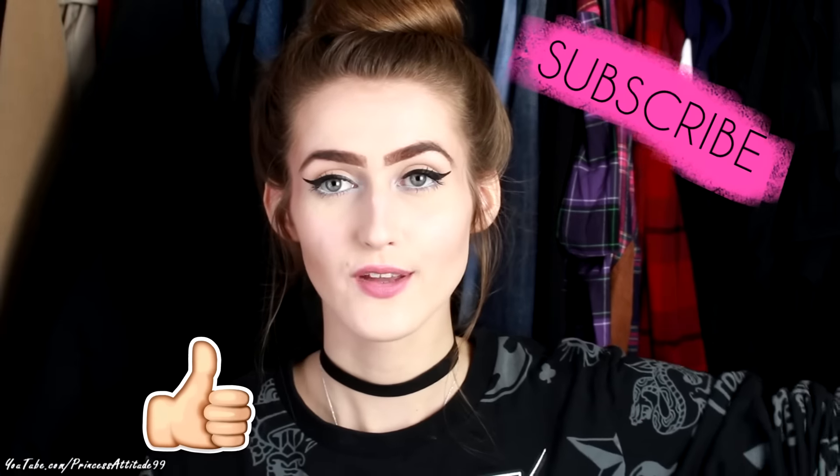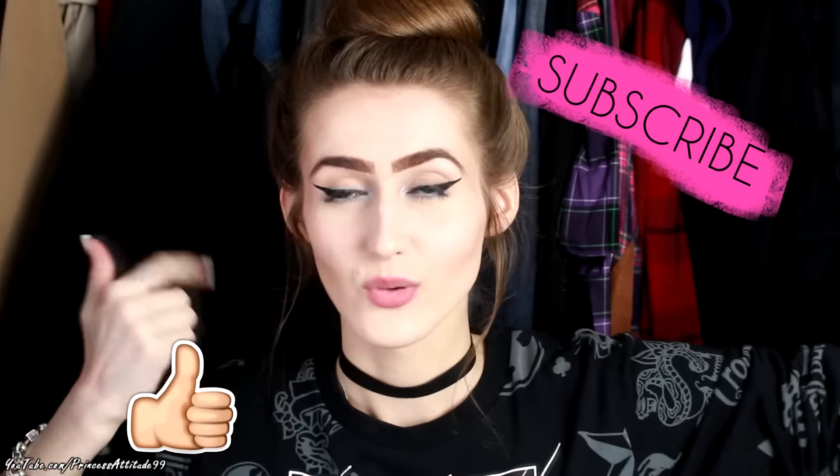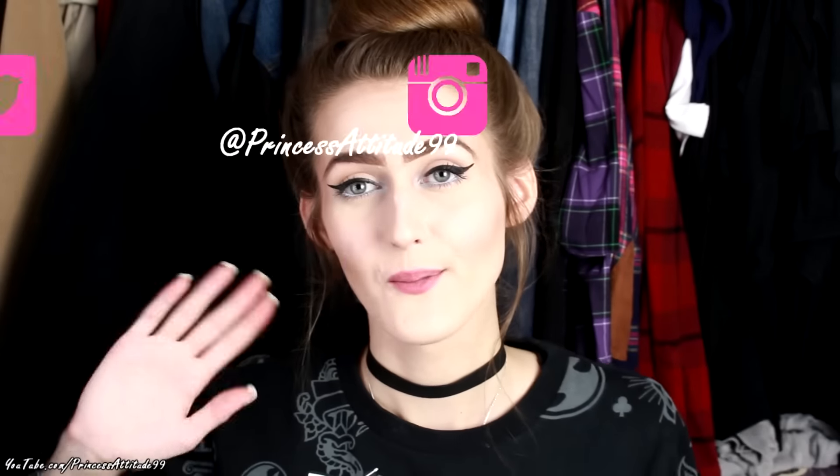That was everything in this haul today. I hope you enjoyed this video - please subscribe and check out some other videos, give this video a big like, and I'll link all my social media in the description box below. I'll also put my Twitter and Instagram up on the screen. See you in my next video, bye!